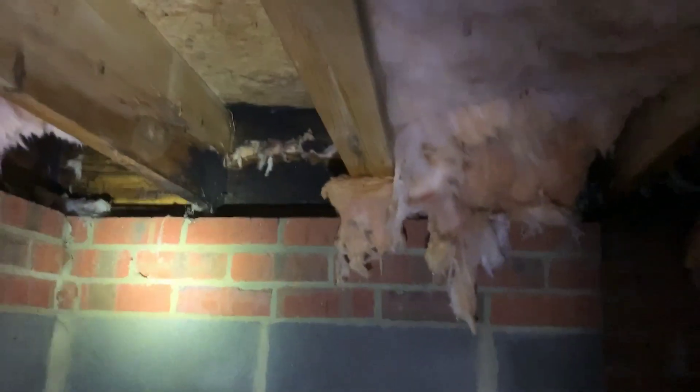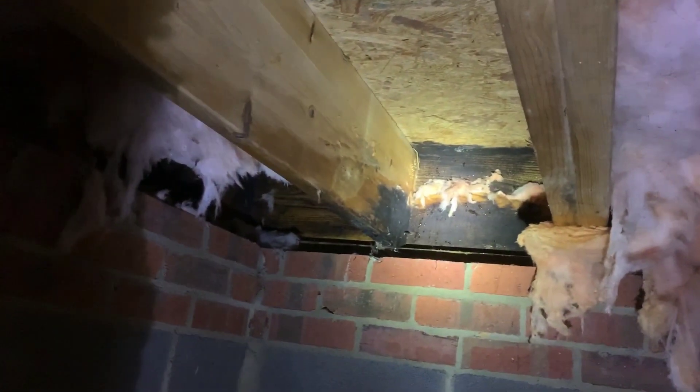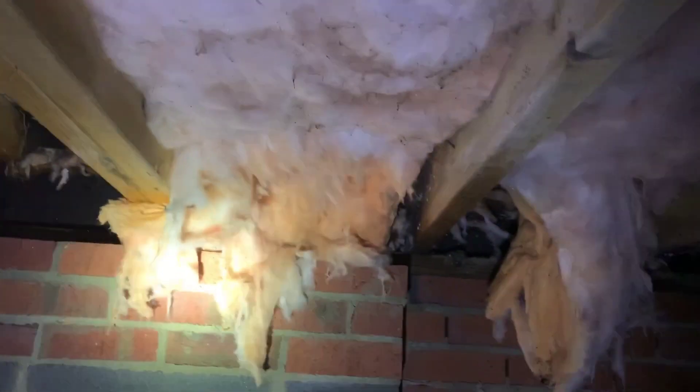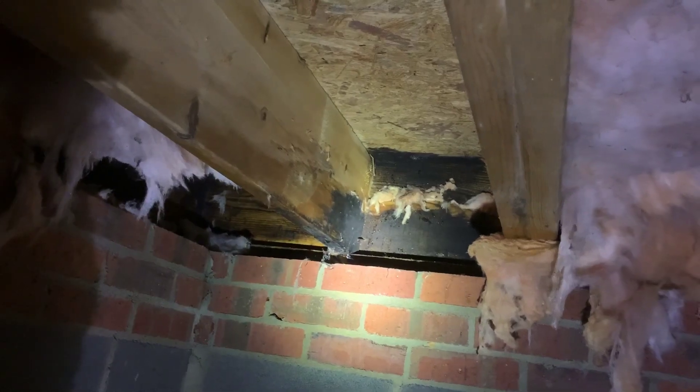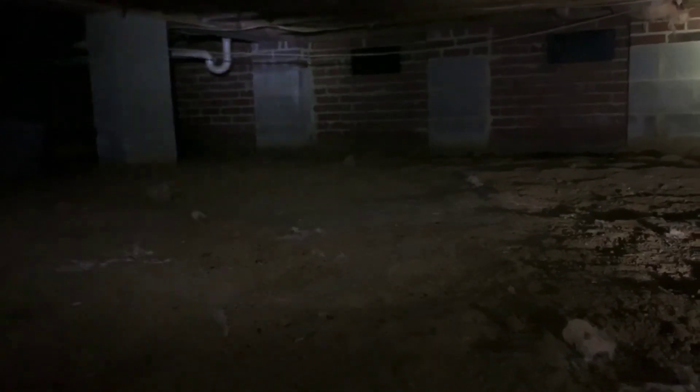A couple things need to be done in a situation like this. For one, the insulation probably should have been pushed up against that rim joist better — it probably didn't insulate that area well enough. But the main issue is the vapor barrier. Once it gets like this with growth accumulating on the floor joists, you have to go further. A lot of this insulation will need to be taken down and replaced. We'll need to expose all this rim joist all the way around the house, clean it, scrub it down, and get all the growth off. Then we'll want to close up the vents with foam board, do a good vapor barrier, and install a professional dehumidifier. An encapsulation would probably be great here, but you can achieve the same thing with a closed crawl space and a good dehumidifier.